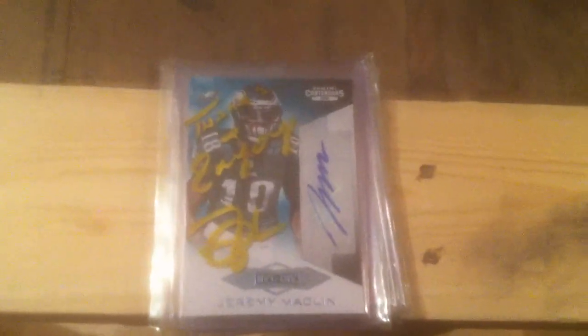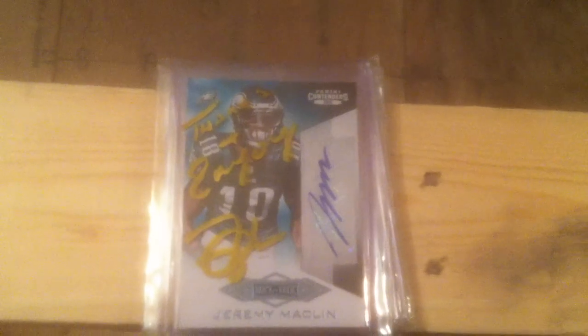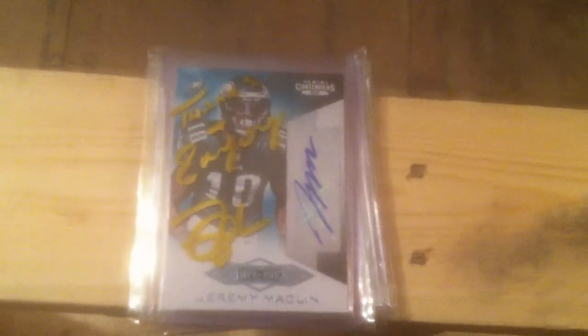This is JWH1969 doing a mail day video. I usually wait until the end of the week but I ended up getting a care package in yesterday and knew a few cards were coming in today, so I thought I'd make this video now only because I'm impatient and I don't want to wait to open up this package.